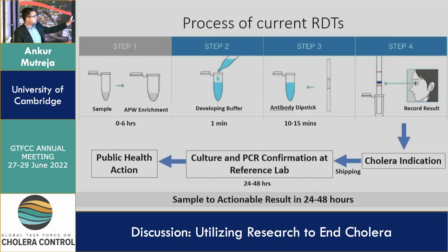The current process of rapid detection testing looks like this: you have a sample, enrich it with alkaline peptone water, use or not use a developing buffer, then dip the antibody dipstick such as Crystal VC. You record the result, take that as an indication, send it back to the reference lab for culture and/or PCR confirmation, and then public health action is planned. Conservatively, this takes 24 to 48 hours — and Andrew and colleagues from Congo confirmed it can actually take up to a week sometimes.